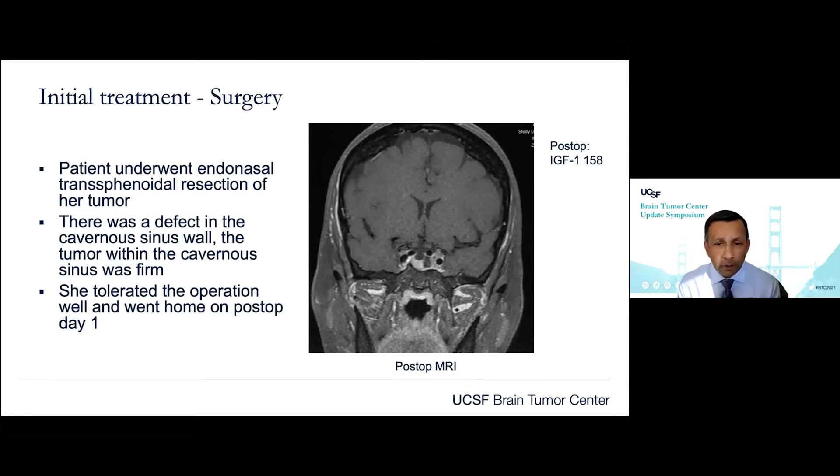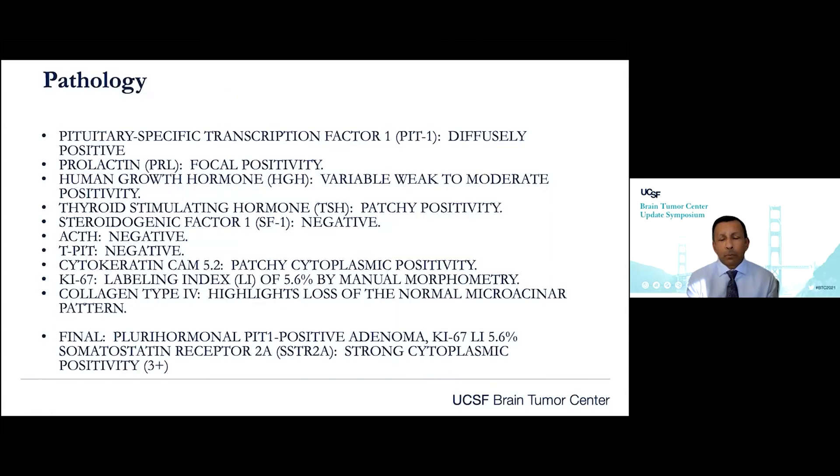With the help of pathology review, the WHO designation of pituitary tumors has changed — there's no longer an atypical version. We look at molecular and genetic markers. PIT1 transcription factor was diffusely positive; the tumor was positive for prolactin, growth hormone, and TSH. The MIB-1 labeling index was 5.6%, quite high for pituitary adenomas where typical is less than 2%. This features a pluri-hormonal, more primitive type of tumor, indicating a more aggressive tumor with higher likelihood of recurrence.